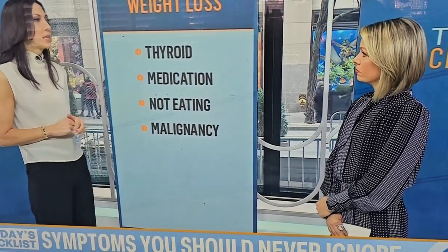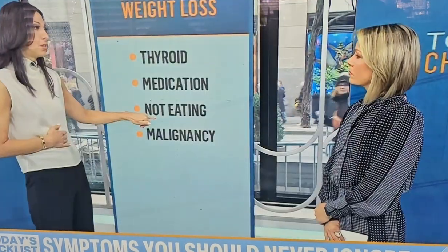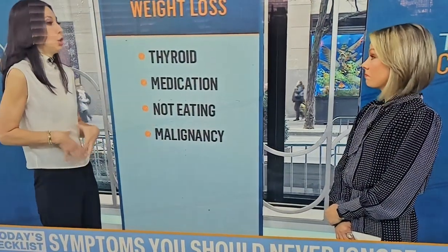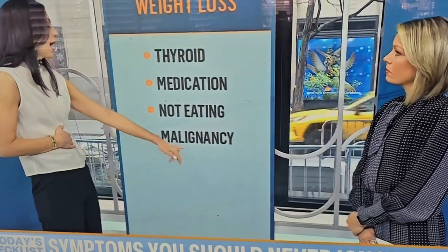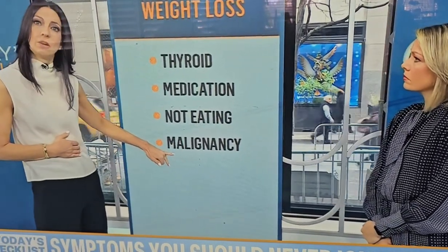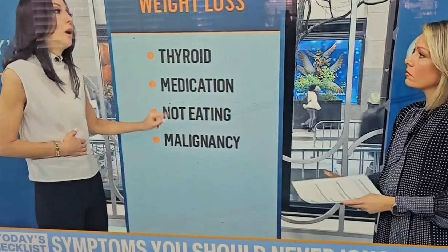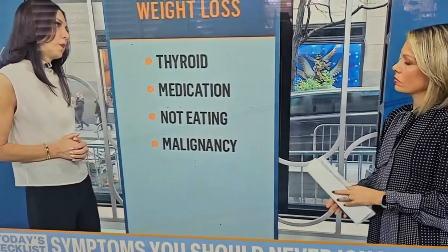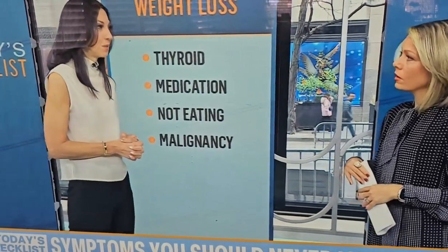With older individuals, it's important to ask: are they just not eating? Are they depressed? What if eating makes them feel sick? Conditions like celiac disease can cause someone to avoid food due to belly pain. And without another explanation, unexplained weight loss always warrants looking for an underlying malignancy, depending on the patient's age and other signs and symptoms.